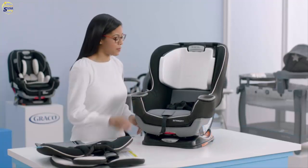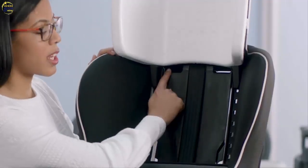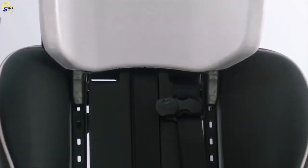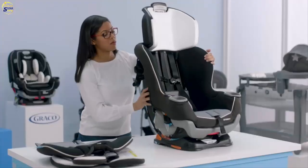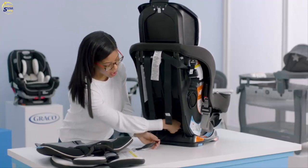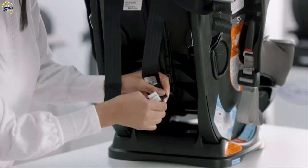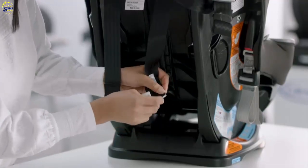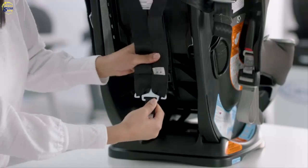Next, connect the harness straps to the splitter plate. Adjust the headrest to the top position so you can see the holes where you'll put your harness straps. Line up each side — the right harness strap goes through the hole on the right side, and the left harness strap goes through the hole on the left side. Make sure you don't have any twists in your harness straps. Grab the splitter plate from underneath your seat and connect the harness straps on each side, making sure to continue pulling until you can see the other side of the splitter plate. Give it a tug to make sure it's secure.